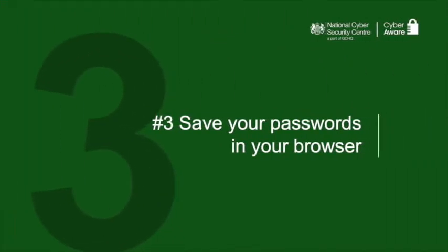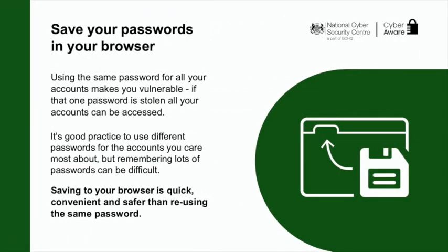Step three: save your password in your browser. Remembering passwords can be challenging because different websites have different rules. Your internet browser will often give you the option to remember your password for you. This is a safe way to store your password, helping you to create stronger and different passwords without having to remember them all. You may have heard of password manager apps — these are a good option, but you should do your research. Some are free and some you have to pay for. For example, saving to your browser is free and anyone can do it.